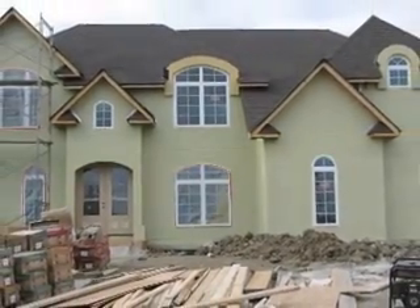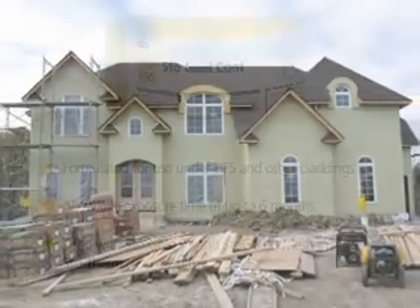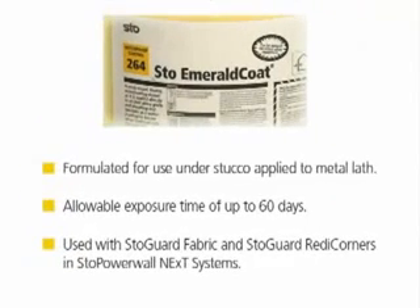As a high-performance spray-on building wrap, the Stogard assembly of products reduces the risk of mold. Stogard Coat is specifically formulated for use under EIFS and other claddings and has an allowable exposure time of up to six months. Stogard Coat is used with Stogard Fill and Stogard Mesh in Stotherm Next Systems. Stogard Coat is also formulated for use under stucco applied to metal lath and has an allowable exposure time of up to 60 days.